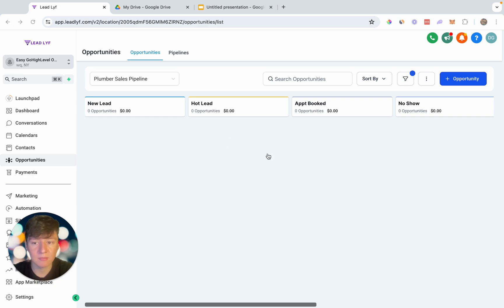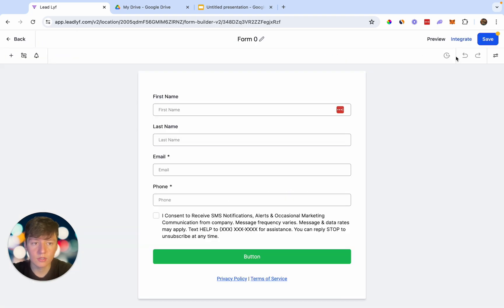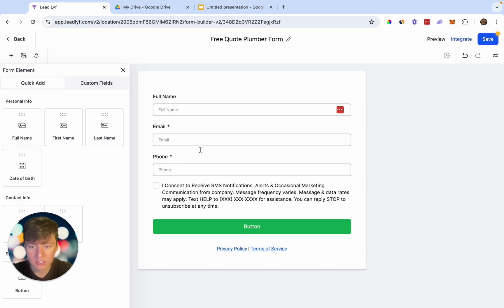Next, we need to connect this pipeline to the website and automate it. Whenever someone fills out the website form, they'll automatically appear in the pipeline, get moved as they respond, and be updated as they book appointments — all on autopilot. To build the form, go to Sites, then Forms and Builder, click Add a Form, start from scratch, and name it 'Free Quote Plumber Form.' Keep it simple: drag in Full Name, leave Email and Phone, set the button to 'Submit,' and customize the button color to match your client's brand.